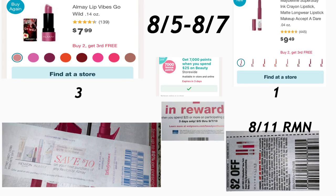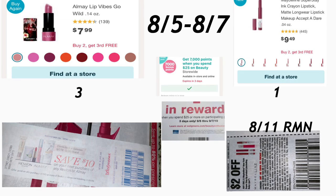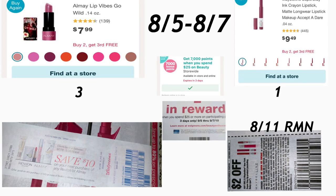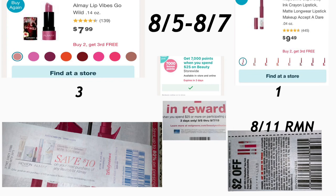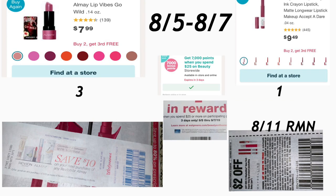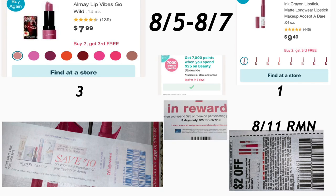En la primera oferta, va a comprar 3 labiales de Almay a $7.99. Esta semana la oferta es: compra dos y el tercero le sale totalmente gratis. Además, todavía está la oferta de Walgreens de gasta $15 en productos de Almay y le imprime un register worth de $5. Si consiguió los cupones que estaban imprimiendo la semana pasada y la anterior — de $10 en la siguiente compra de Almay o Revlon — ese es el cupón que va a usar. Yo solamente tengo uno de $10.